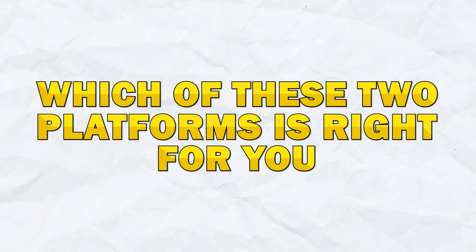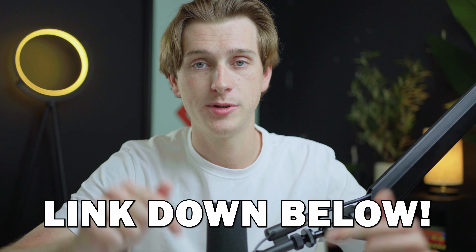By the end of this video, you'll have a clear idea of which of these two platforms is right for you and your website. And if you want to get started with either of these right now, you can simply use the link down in the description below.